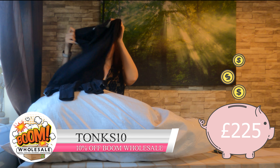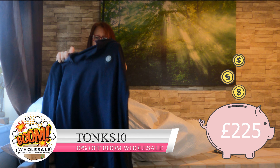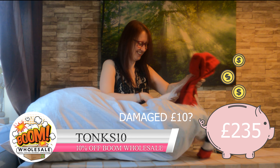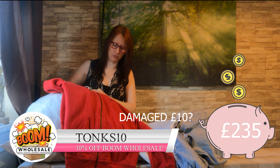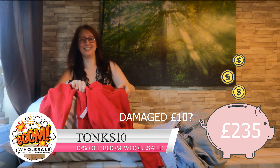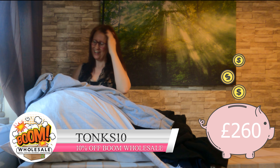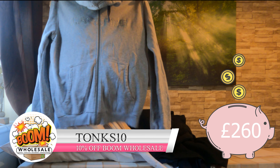This is Stone Island — it's a cute wee long sleeve polo shirt. I don't know if you can see the logo; you can probably see it better on the tag. This one is Ralph Lauren — it's a hoodie. And we've got another hoodie — this one's Lacoste, it's a nice one.